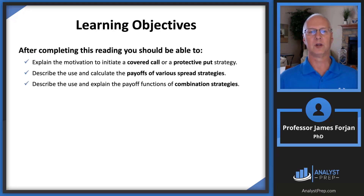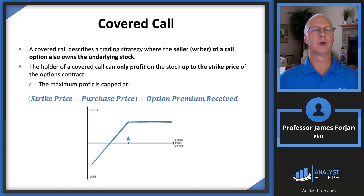Let's look at these learning objectives — just three of them. We'll talk about covered calls and protective puts, payoffs, and then combinations. Let's start with a covered call.